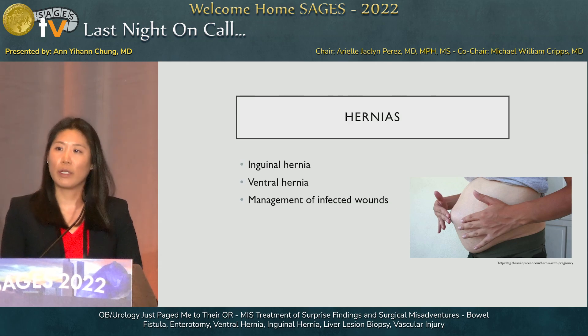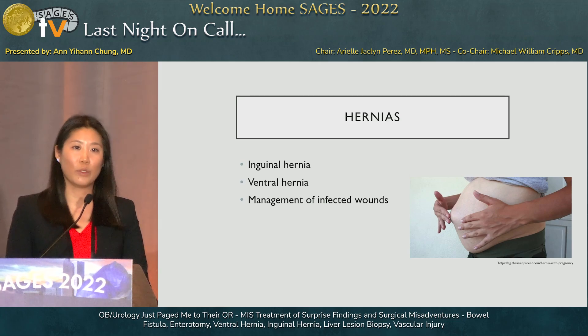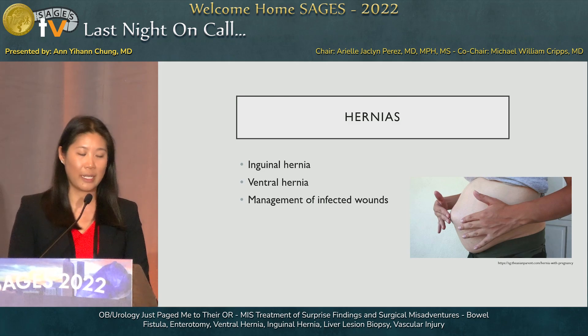We also occasionally manage infected wounds — extraction site wounds after nephrectomies, prostatectomies, C-sections, and similar procedures. We get asked to help out with these, so remember the principles of wound care: debridement and wound vac management, which our OBGYN and urology colleagues may not be as comfortable with.